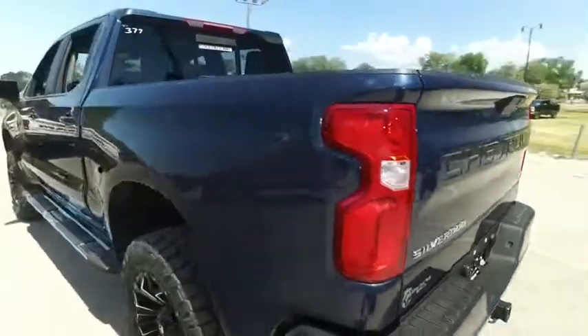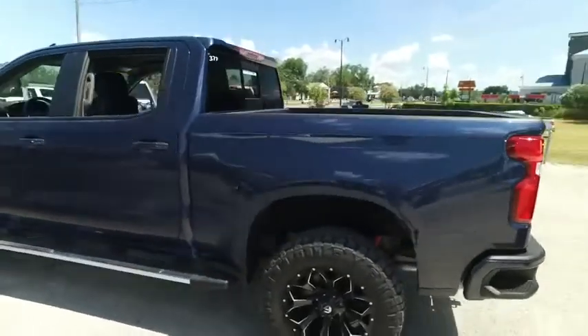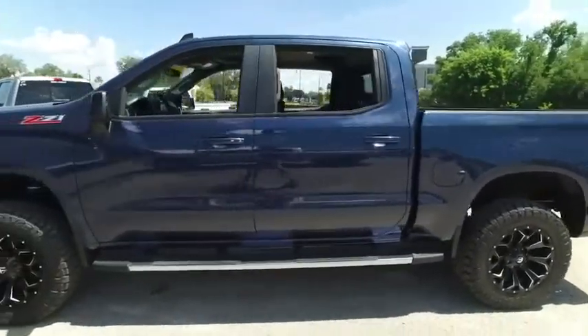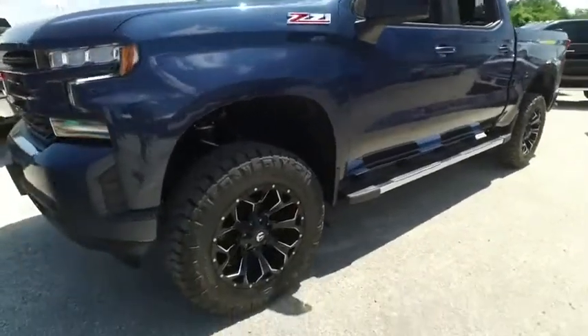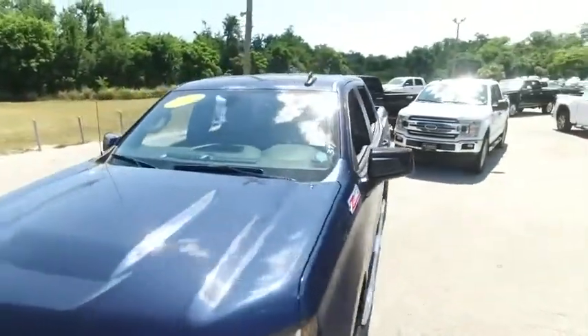Today, Gibson Truck World proudly presents this beautiful 2021 Chevy Silverado — a brand-new lifted beast to say the least. Beautiful running board, brand-new 20-inch wheels, 35-inch tires, and a brand-new ready lift.